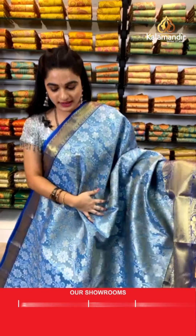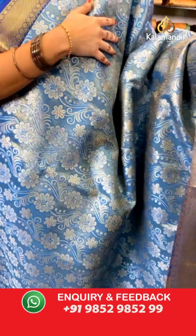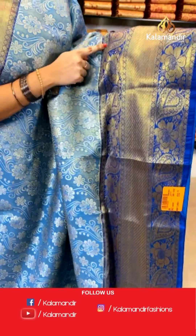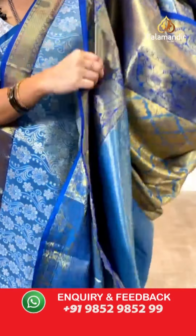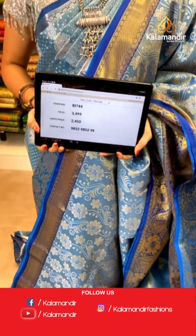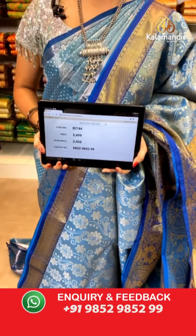For those asking about single border sarees — we will definitely show you in the next coming lives. Sea blue and peacock blue combination: all over the body we have got striped floral vines and kadi in gold and silver zari. Contrast border with cross lines, leaves, and florals along with rudraksha buttis in golden zari. Self pallu with floral booties in golden zari, paired with a contrast khadi brocade blouse. Saree code BI744, actual price ₹3,499, weavers price ₹2,450.